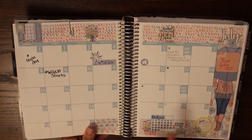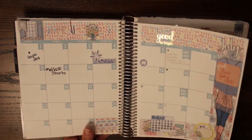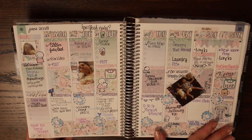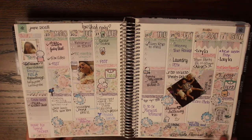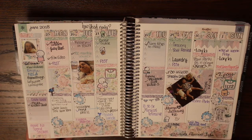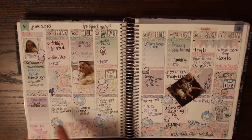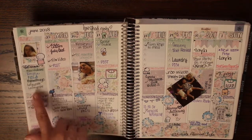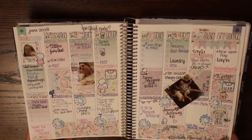Going into the monthly overview — yesterday officially started my no-spend, and I did make it through. Then we have our month. This is my first week of July, which is actually the last week of June. I used a sticker kit by Mint Gem Paper Co — one you can print yourself — and added sleep trackers and some daily habit trackers.